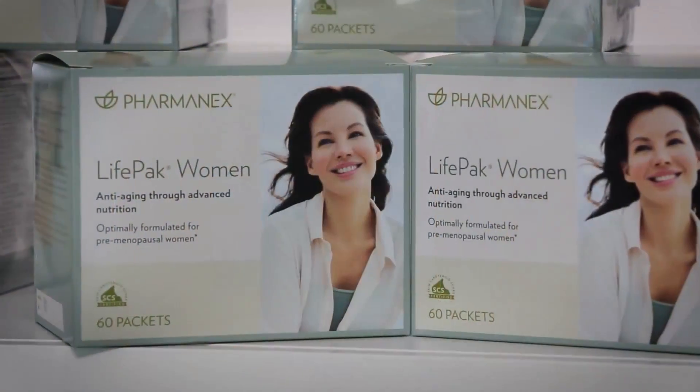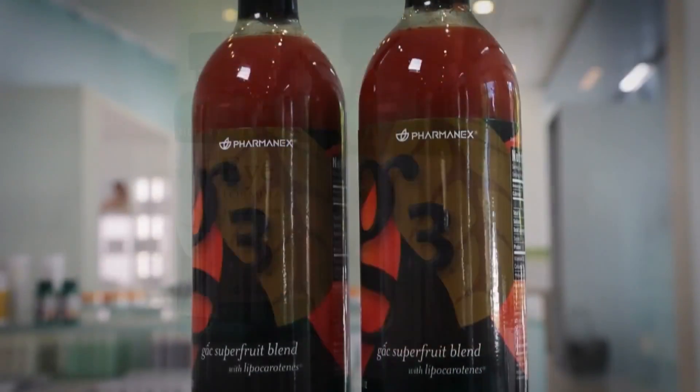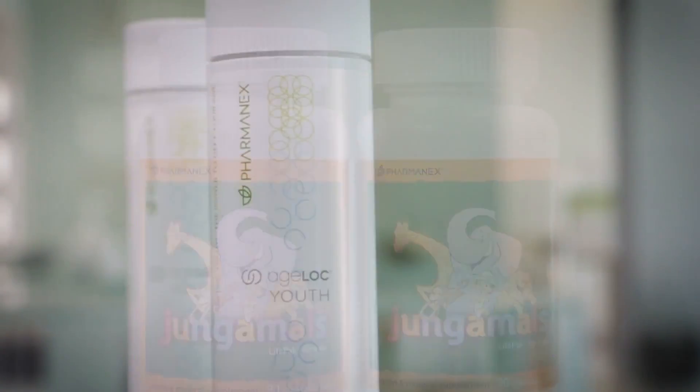LifePak, LifePak Women, LifePak Prime, LifePak Nano, the iFormula, G3, Jungle Moles, and H-Lock Youth are all SCS certified supplement products proven to be high in antioxidant content. LifePak's exceptional formula provides your body with a variety of micronutrients, phytonutrients, and antioxidants — compounds essential to optimum health. Scientifically formulated to support wellness, LifePak supplies a comprehensive array of vitamins and minerals to fill the nutrient gaps your daily diet may leave.